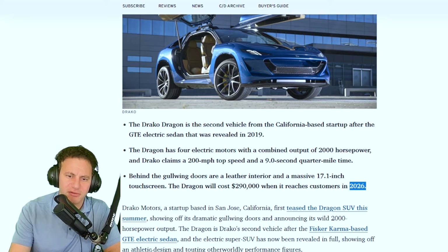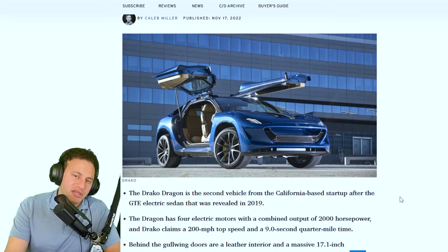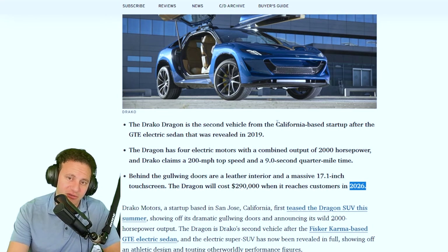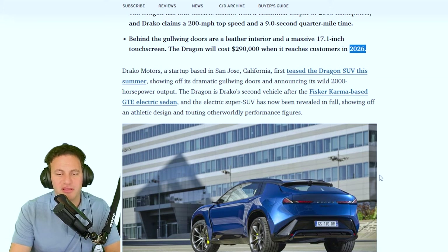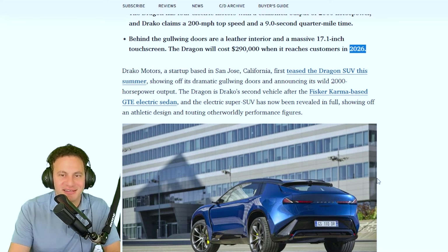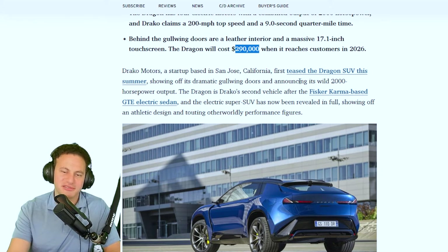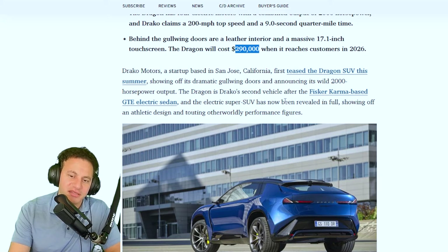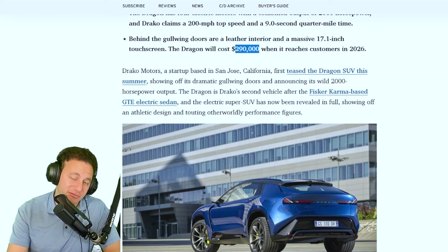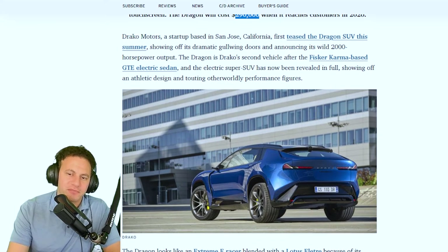The electric super SUV has now been revealed in full, showing off its athletic design. Looking at it, I think it looks fantastic — it's two-door, gold wing, and seats four people. I love the wheels and the way it looks overall. The price range is what's going to get most people talking, but honestly with inflation, $290,000 isn't that out of context — Lamborghini and Porsche are making things in that range.